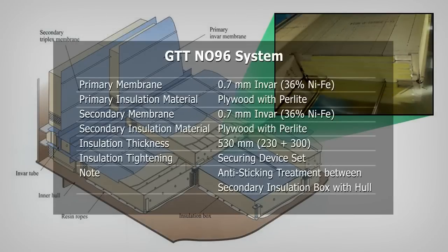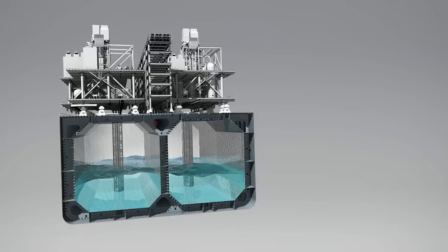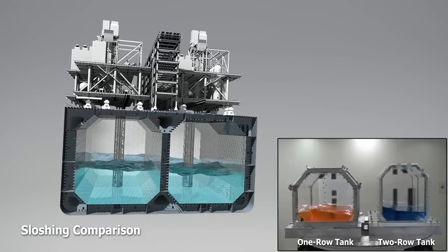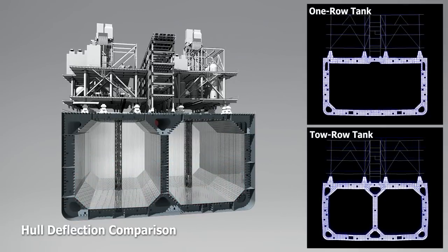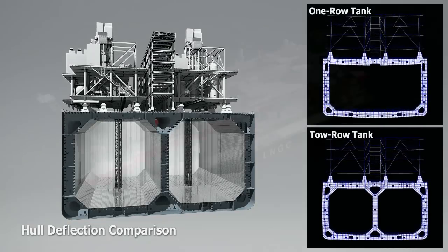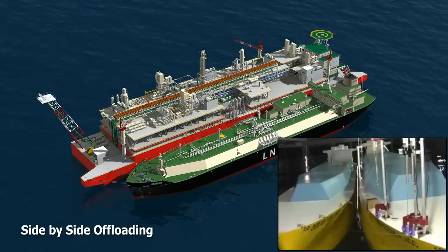DSME uses an innovative NO-96 cargo containment system that is proven to create a stable, durable and leak-proof cargo compartment. By implementing a two-row cargo tank design, sloshing loads are significantly reduced compared to the one-row design that most other shipbuilders use. In addition, the center bulkhead gives the DFLNG stable support for topside modules, which nearly eliminates stress transferring from the hull that causes damages to topside modules. DSME has vast experience with side-by-side mooring systems through large-scale model tests and numerical analyses.